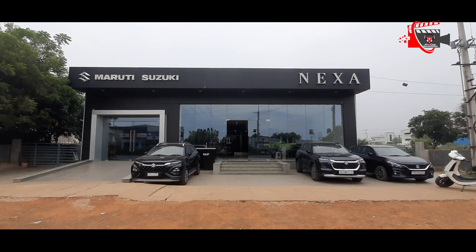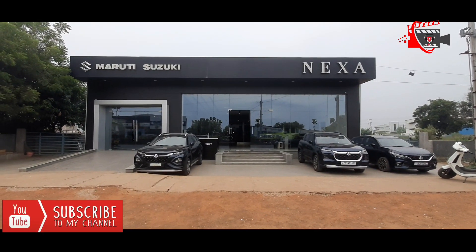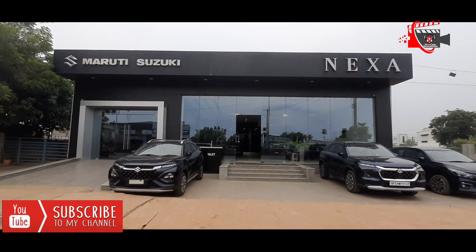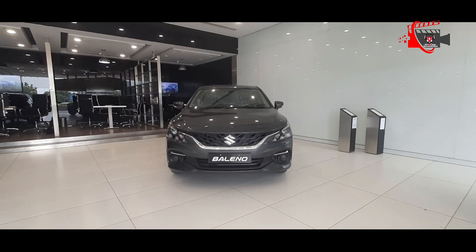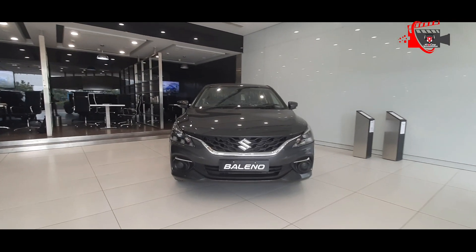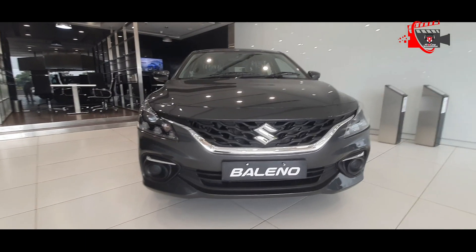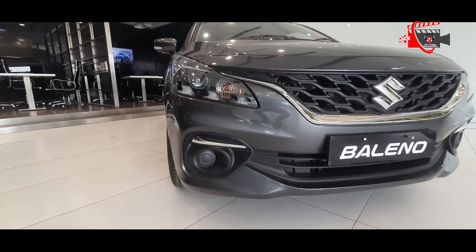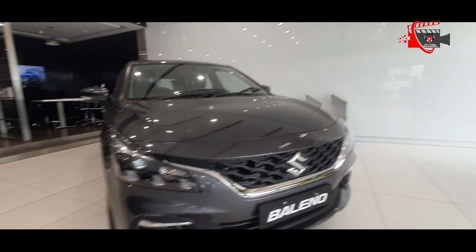Hello friends, welcome to Alimhan Khaja YouTube channel. This video is about the Marathi Suzuki next showroom. This video covers the new Baleno Zeta manual transmission, which is the second top variant. There are a total of 4 variants of the Baleno: first Sigma, second Delta, third Zeta, and fourth Alpha top end. This first video covers the second top end Baleno Zeta model loan details.